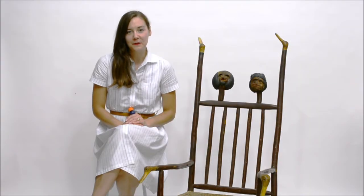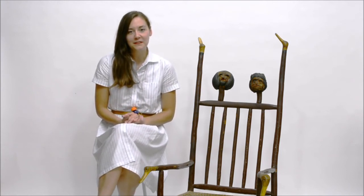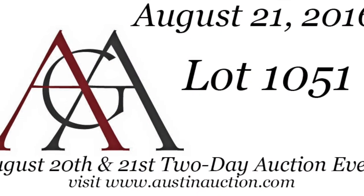Thank you for joining me today as we talked about American folk art. This chair will be offered at our upcoming auction August 20th and 21st. I'm Leslie Walker with Austin Auction Gallery and we hope to see you there.